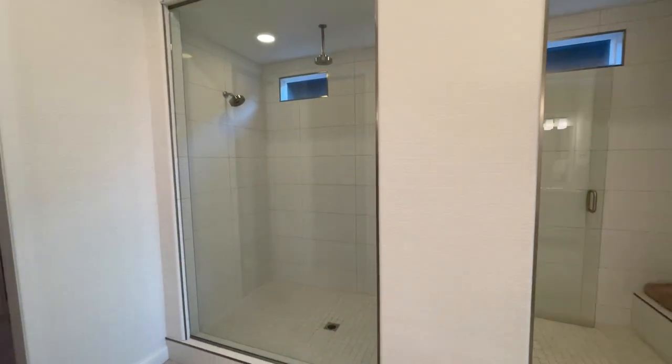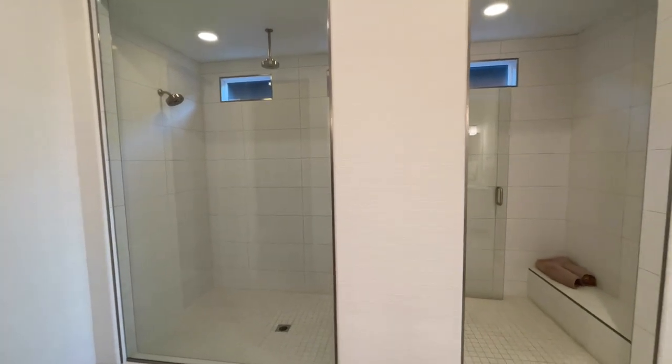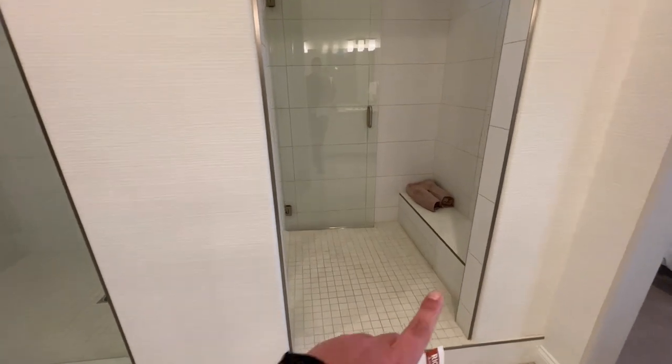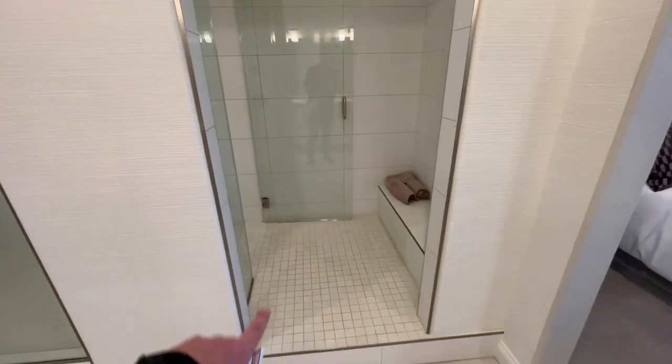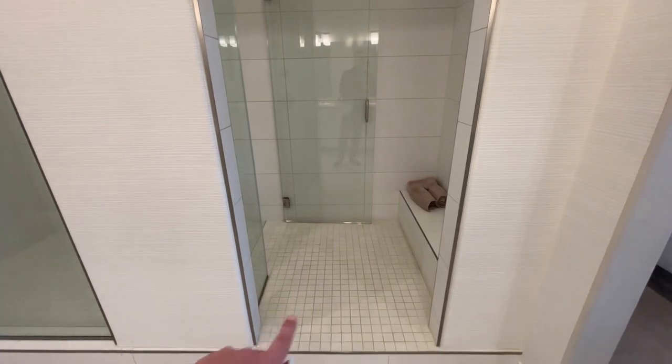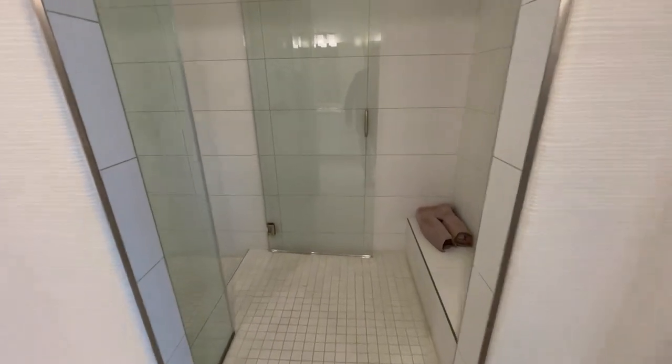Normally you can get separate tubs and a separate shower. Obviously in this one, they wanted to show off a little bit, so they did the shower only. You even have a bench in your toweling-off area. This is actually really nice because then you can leave your towel here, you can dry off right here, and you're not tracking the water all the way around.